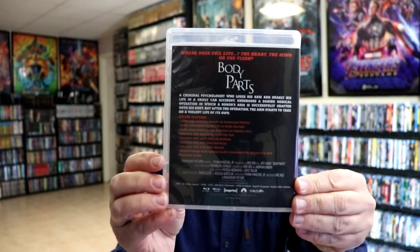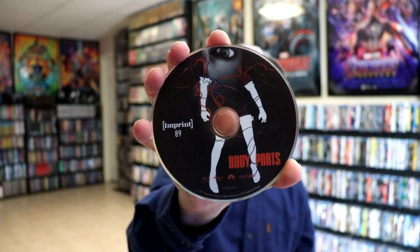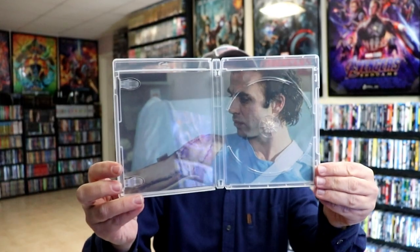And here's the back. Then we open it up and we do have our disc art for the Blu-ray disc. Really nice looking artwork. This is Imprint number 89. And then some inside artwork.